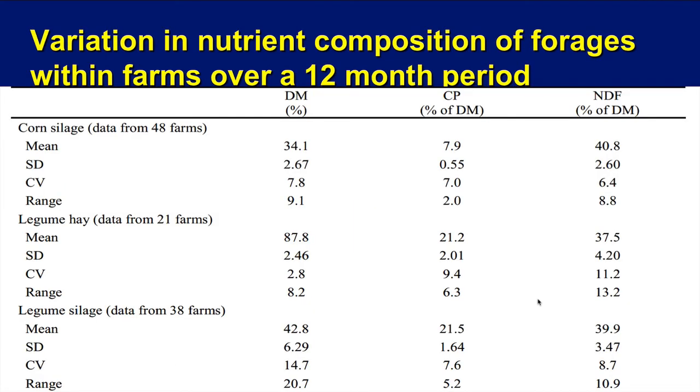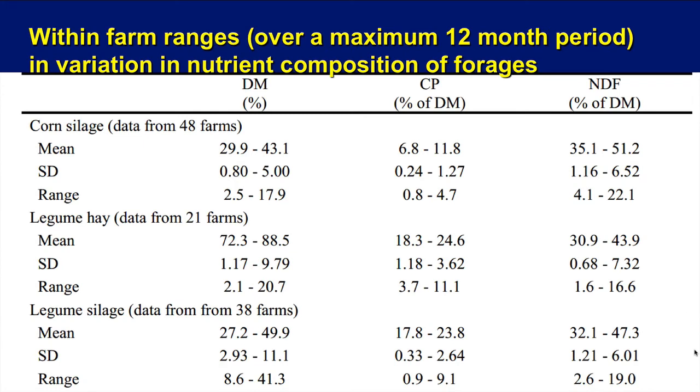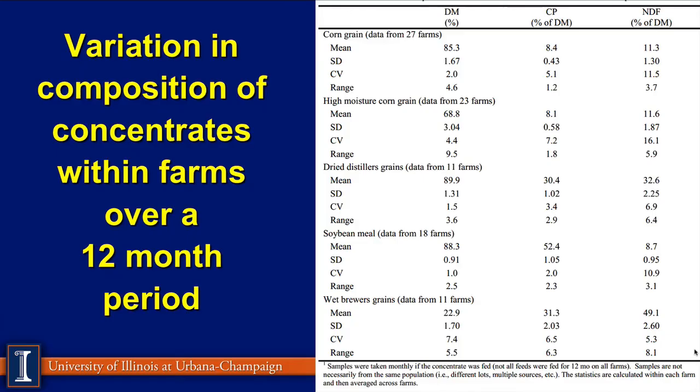Over this 12-month period, you have the same chart showing protein and NDF values across different farms for both corn silage and legumes. You can see means, standard deviations, coefficient of variation, and ranges, along with the number of farms listed. The next table shows values for the ranges, allowing you to study the variation on these farms and try to come up with some solutions, which we will address at the end of the discussion.